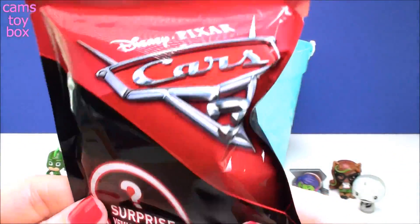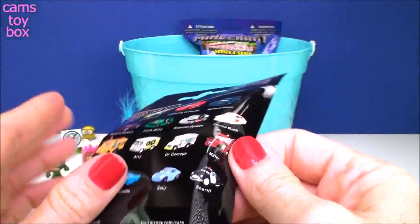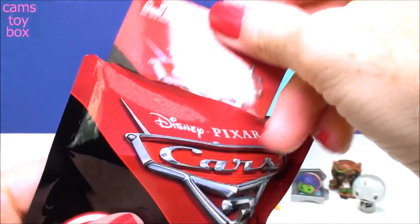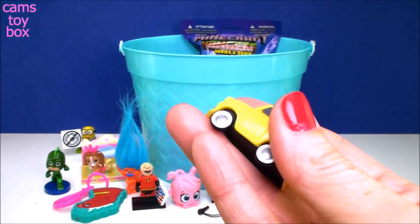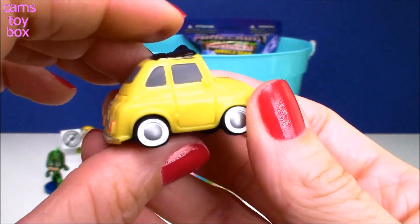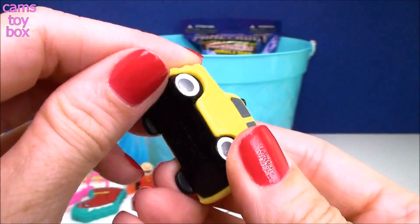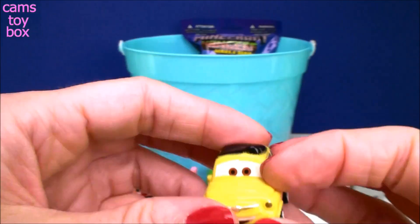Next we have a Disney Pixar Cars 3 surprise vehicle. It shows on the back all the different ones to collect, and we got a little checklist here too. And we got Luigi! Really, really cute — just like a little model of the cars from the movie. The wheels don't even spin on this; it really is just for display. Just a little collectible, super, super cute.